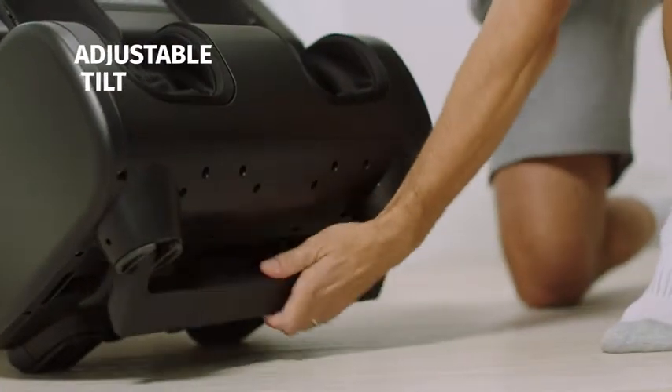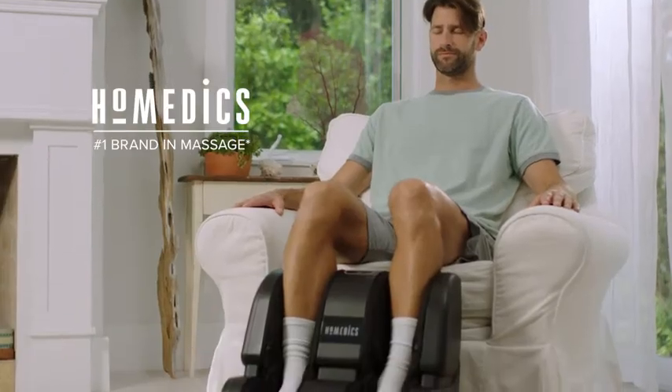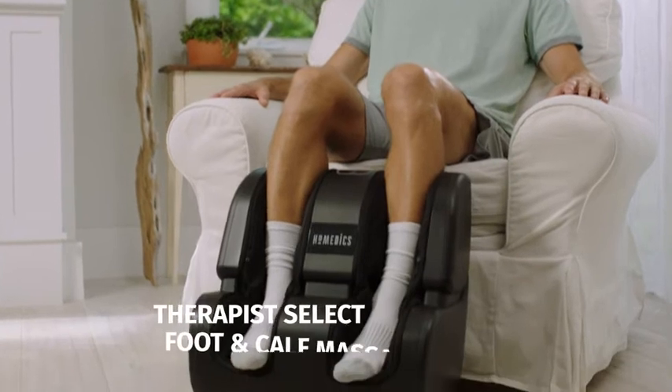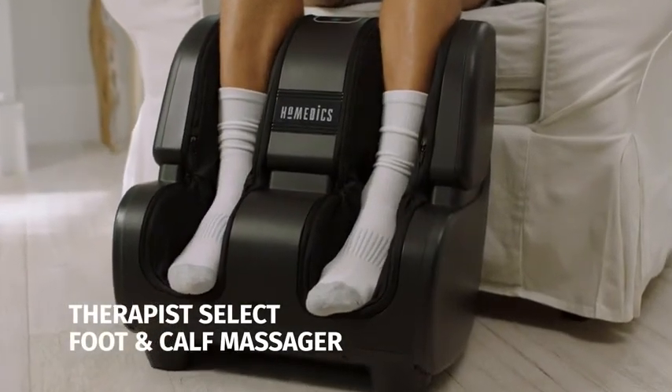And with the adjustable tilt, he can find the perfect angle for ultimate relaxation. Homedics, the number one brand in massage. Alex trusts Homedics as the established leader in wellness, making life easier and healthier, one innovative solution at a time.